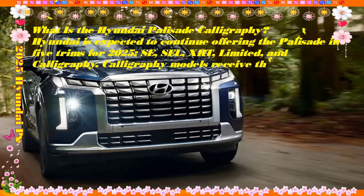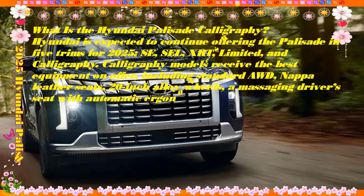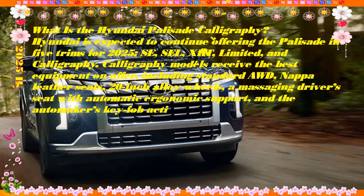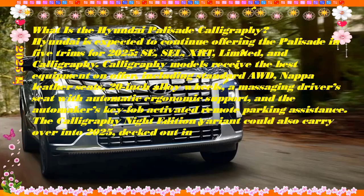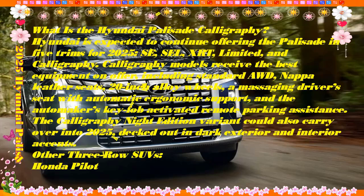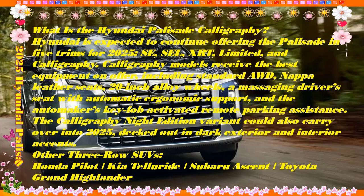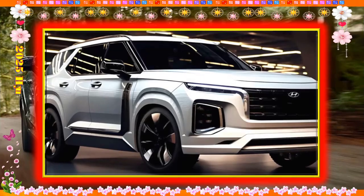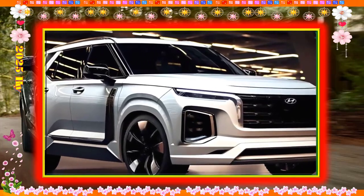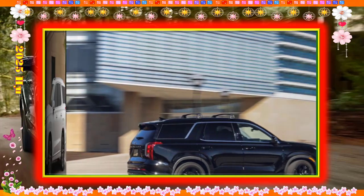The 2025 Hyundai Palisade has good acceleration and a spectacular ride quality — that latter point helps it earn a 6 out of 10 on our performance scale. Front-wheel drive comes standard and all-wheel drive is about $2,000 more across the board. There's a center differential lock button on the console that can deliver more power to the rear wheels for deeper snow, but these SUVs are definitely not meant for serious off-road use.